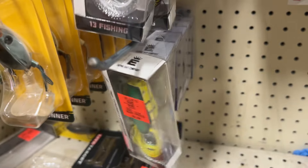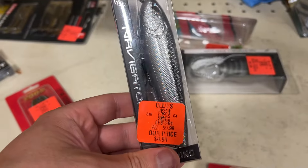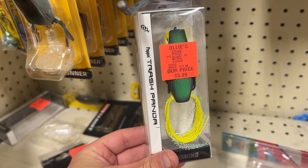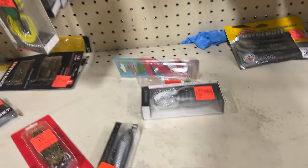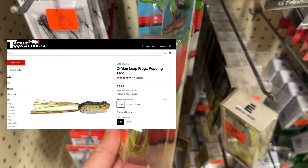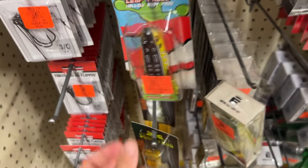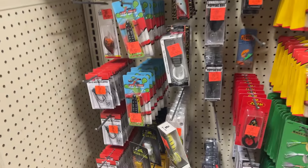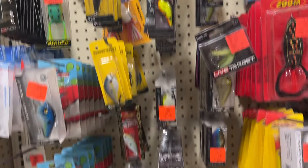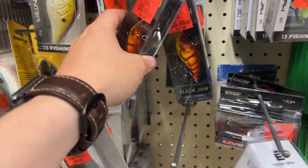If I do look it up, I will post all of the prices — their price versus Ollie's price — on screen. We'll do this frog here: the 13 Fishing Trash Panda frog. You've also got some Z-Man Leap Frogs, hollow body popping frogs. Other store's price is $9, Ollie's price is $5. If I need a frog — which I really do — $5 isn't bad. I also see some Mock Baits I've never seen in our stores.